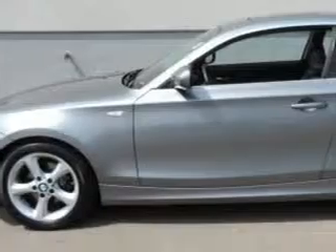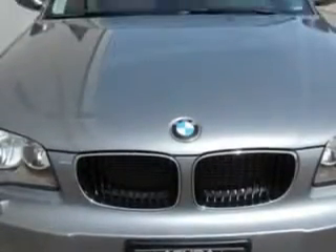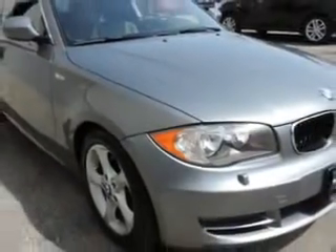Ready for the very best? Let Woodfield Acura show you what luxury really means. Imagine driving this space grey metallic 2011 BMW 1 Series Coupe 128i, equipped with a 6 cylinder engine and an automatic transmission.